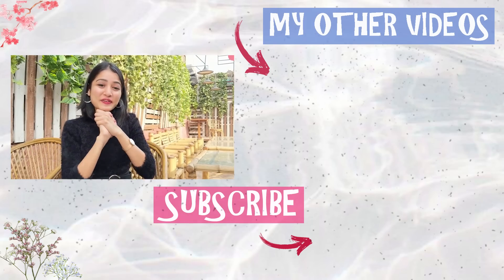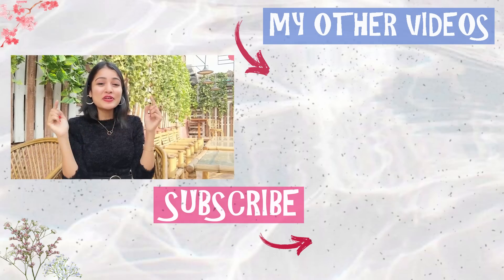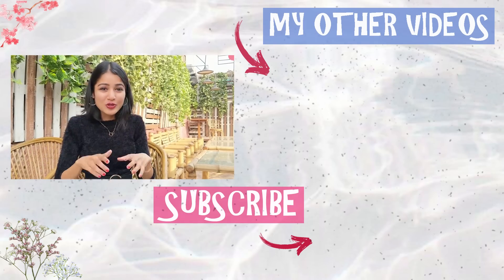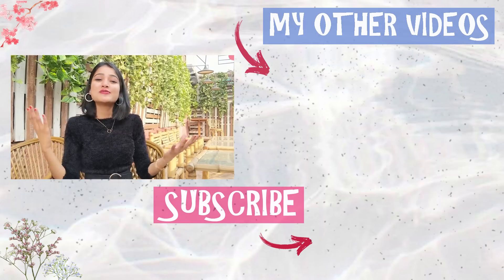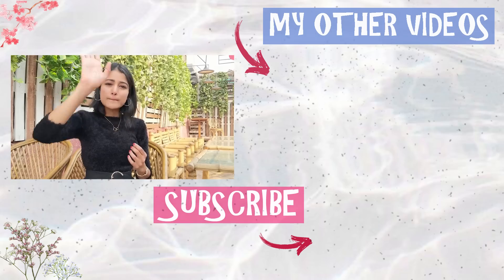That's all I had for you guys today. I hope that you guys enjoyed watching it. Do let me know your favorite outfit in the comments down below. Also, let me know what kind of videos you want to see on my channel, subscribe before leaving, and I'll see you next time. Bye!